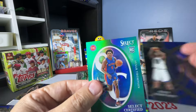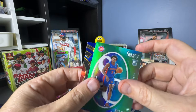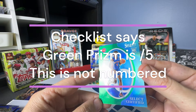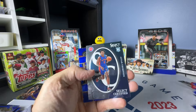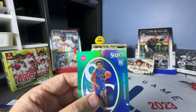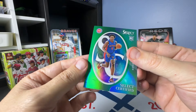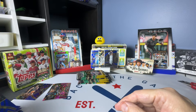Trace Jackson-Davis rookie — maybe it's just a silver prism. Yeah, no numbering, so this is just a silver prism. And then some sort of green parallel — I guess I haven't seen a bunch of green parallels in here, so I'm not sure, and I don't see any numbering. And then we have Sengun on the blue cracked ice.